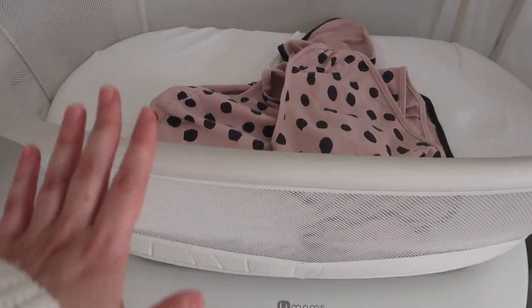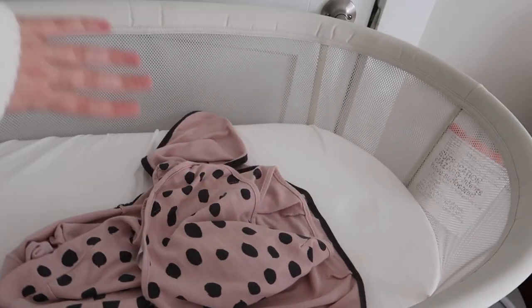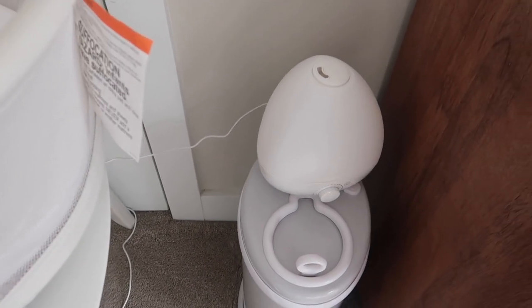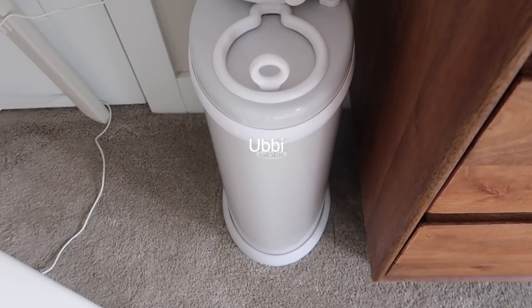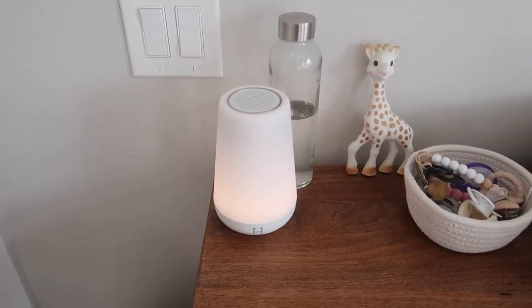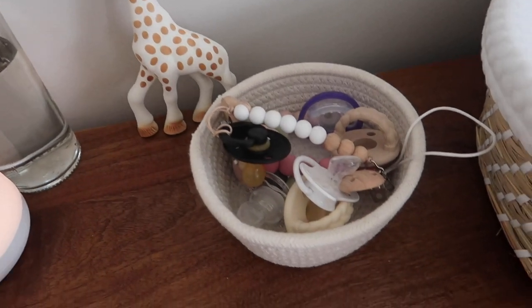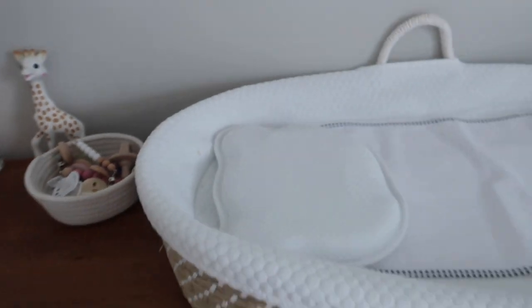The Four Moms bassinet has a bunch of different movements, which she really likes. Her swaddles are in here — we really love the Swaddle Me and the Halo swaddles. We also have muslin swaddles that we have never used. Down here I have her humidifier and diaper pail — I'll link it below. Over here we have her Hatch machine, which she loves; she sleeps so well with it. Then a bottle of water for the humidifier, and in here I have her pacifiers, paci clips, and teethers for when she'll need them.